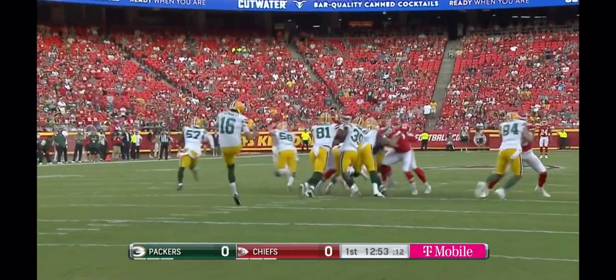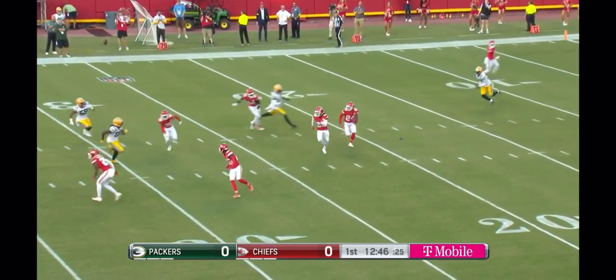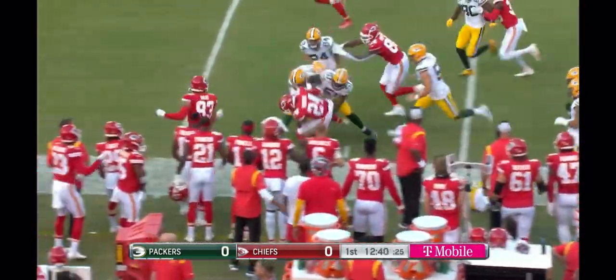Sky Moore waits at his own 30-yard line. He's going to back up. Moore from his own 18, makes the first guy miss, has blockers in front, and Moore to the outside and into Packer territory.